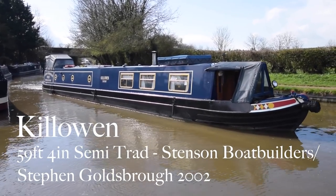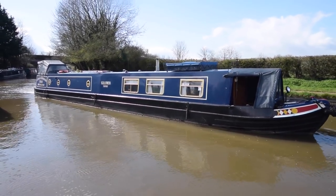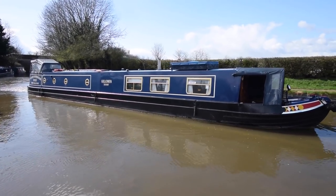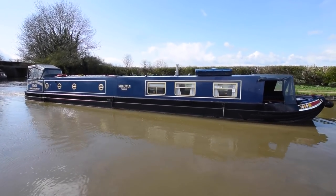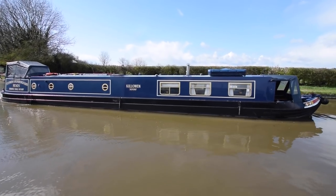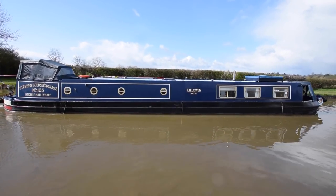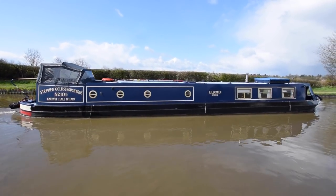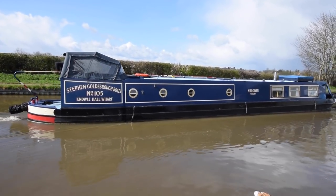With the weather being as it has been, it's a wonder that we've even managed to get the video done for this. The first version we filmed had very heavy hail coming down, so it's great that there are sunny skies now. This is Kill Owen. She is a 59ft 4 inch semi-trad built in 2002 by Stenson Boat Builders and fitted out by Stephen Goldsborough.